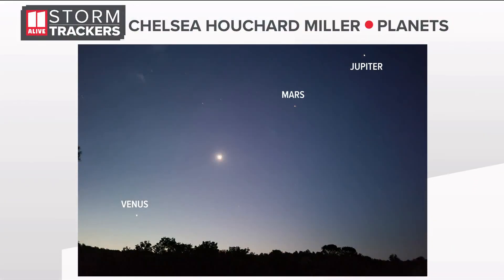Friday morning, if you woke up before sunrise, you may have seen something pretty amazing in the sky that won't happen again for another 40 years. A parade of planets aligned — Mercury, Venus, Mars, Jupiter, Saturn, and the moon were all visible at the same time.